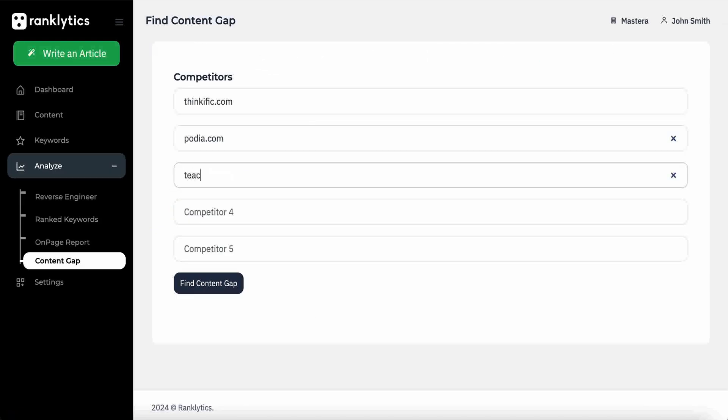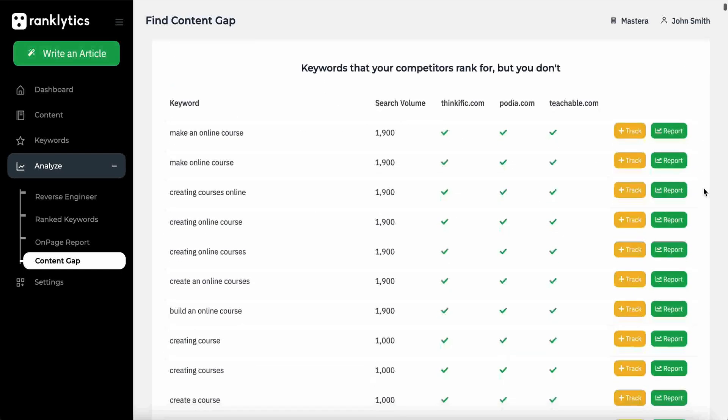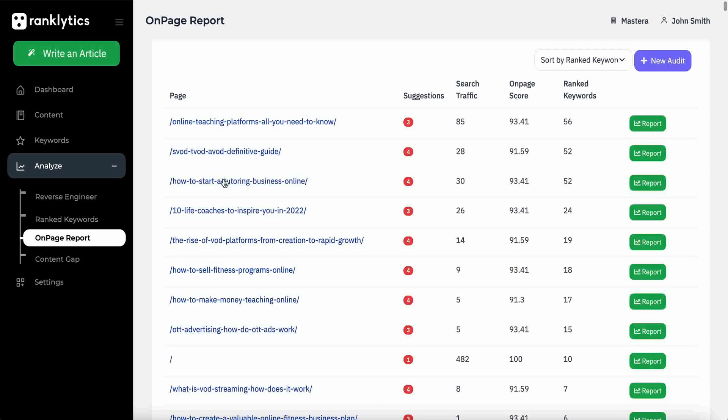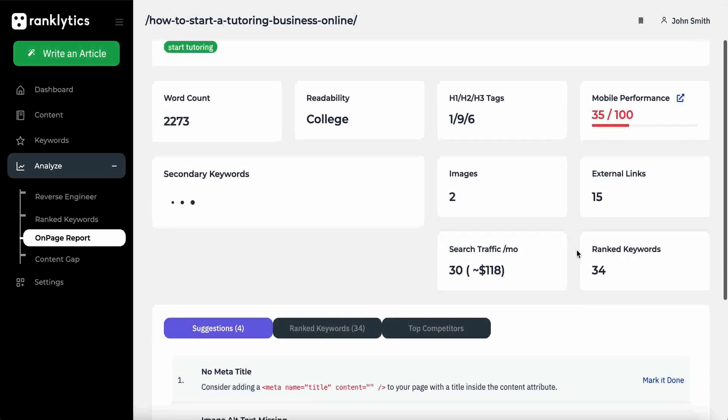You also get access to Rankletics' content gap tool, which helps you identify your competitor's top ranking keywords. You can also track those keywords and generate reports. And don't sleep on Rankletics' on-page report — you get insights into keyword usage, rankings, word count, meta tags, and mobile performance to keep optimizing your website.